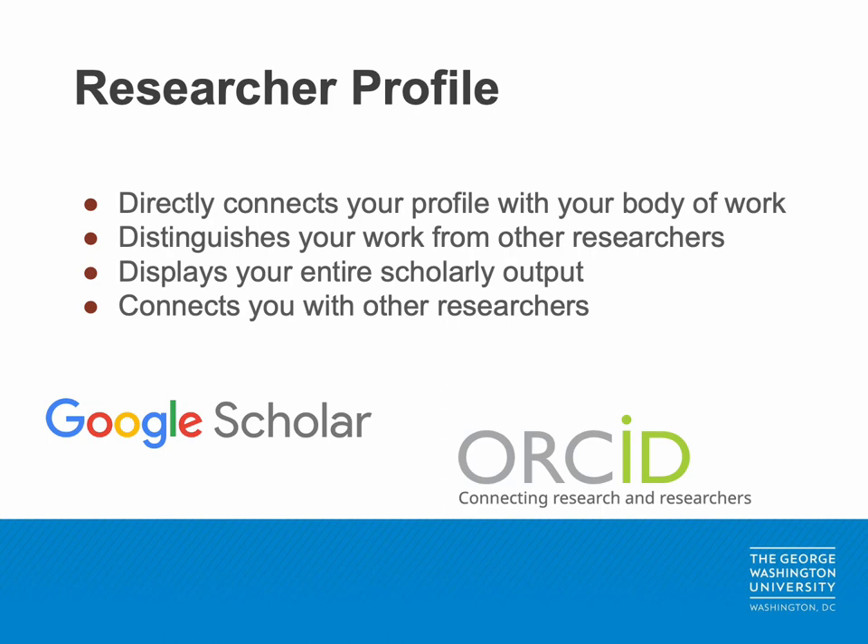If you're interested in learning more about maintaining your researcher profile, or would like someone to check over your current profiles, consider using Himmelfarb's researcher profile audit service.